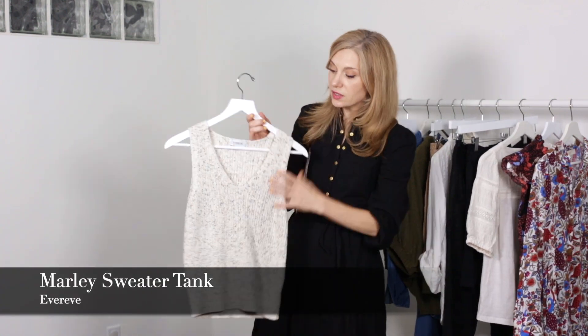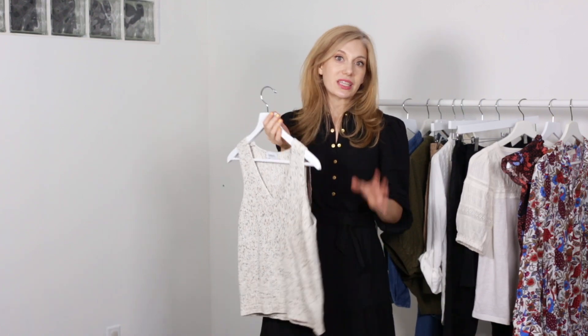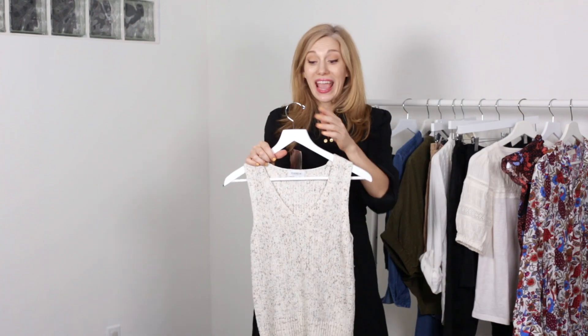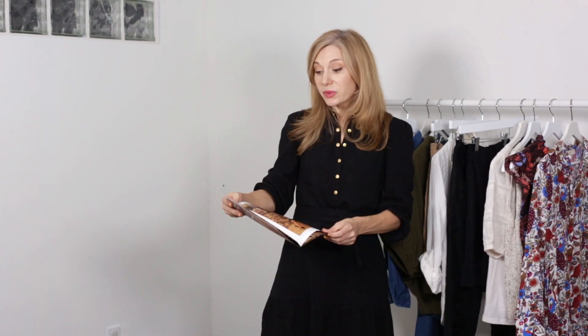You could also interpret the cardigan as something woven and a little bit more of that sweater vest trend. This would look amazing with them as well. So don't say goodbye to your sweater vest — they are coming for fall and something in a cream with a little bit of marbling or detail can give you that same vibe without feeling like you have to go get something else.